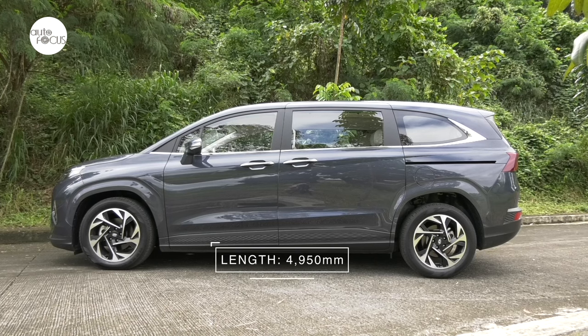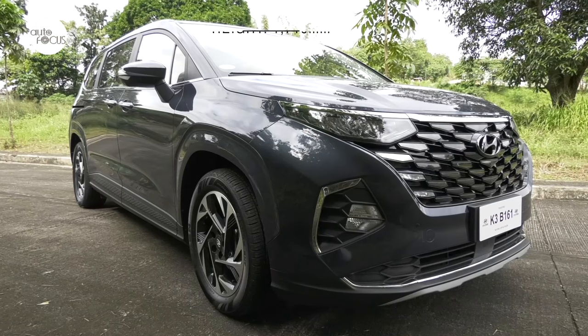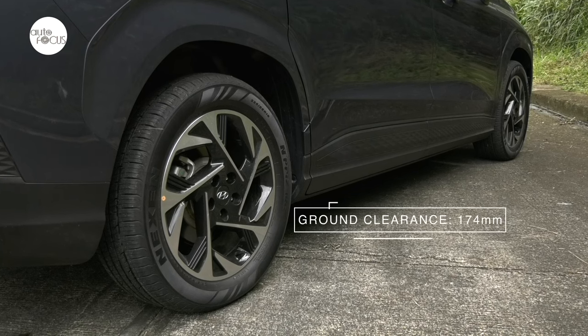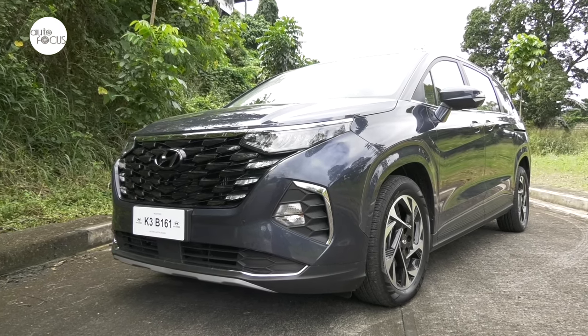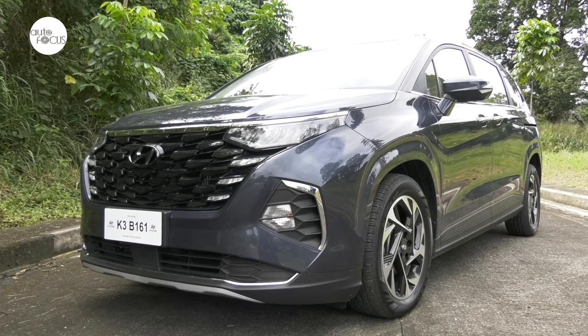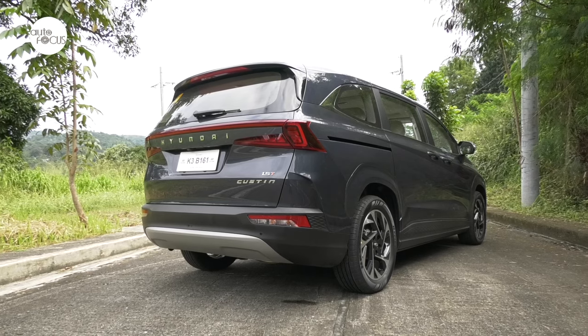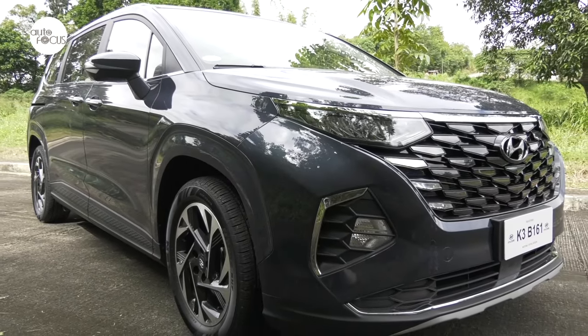It is 4,950 mm long, 1,850 mm wide, and 1,710 mm tall, and clears the ground by 174 mm. But in terms of price and poshness, the Kustin cuts above both the StarX and the Staria. While Hyundai went with bold and edgy, or futuristic, for the StarX and Staria design, it went for bold and elegant for the Kustin.